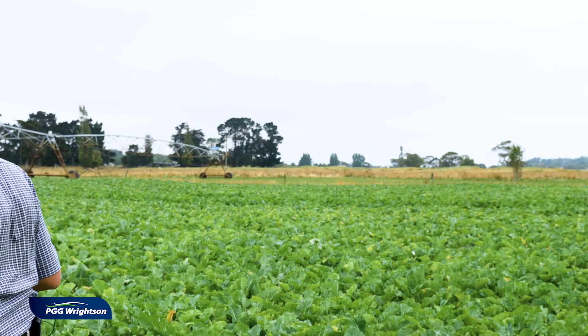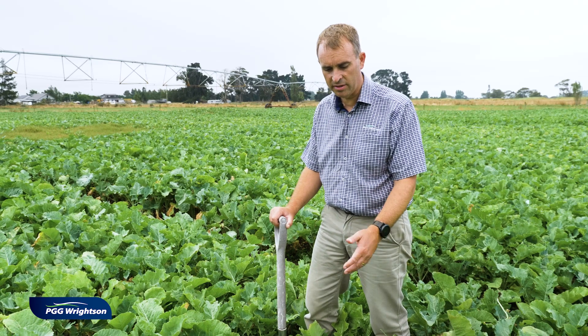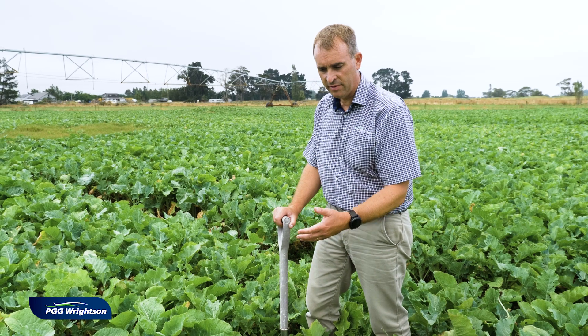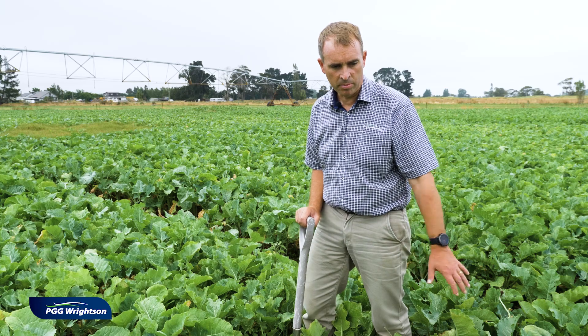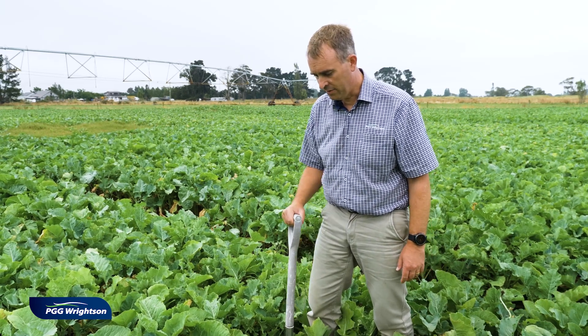So we've found a spot here that looks very much like twitch, and what's making me think it's twitch is it's a large area, the leaves are darker than ryegrass, they don't have that glossy look, and a big patch of grass like this in a kale paddock is very distinctive.